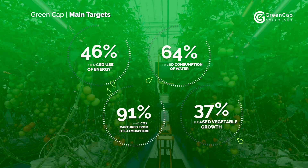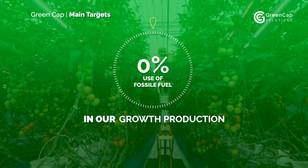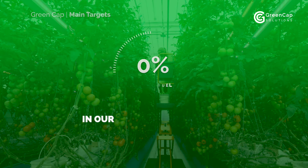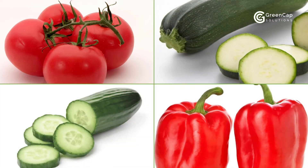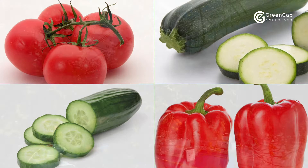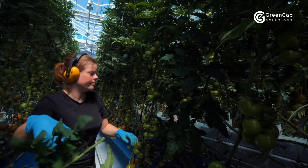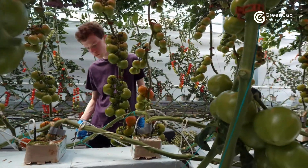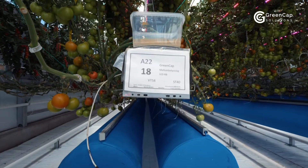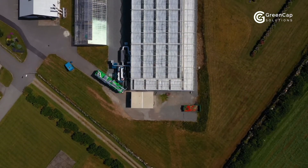GreenCap are just helping nature a little by adding additional CO2 for our plants. And several plants like tomatoes, squash, cucumbers and peppers are very CO2 hungry. We believe we have found the perfect amount of CO2 to be used in our greenhouse. As the plants consume some of the CO2, the rest, together with water and energy, are captured inside our closed environment for reuse.